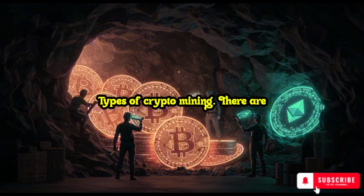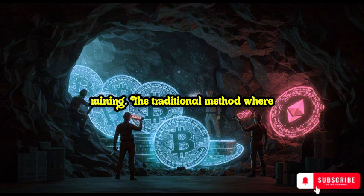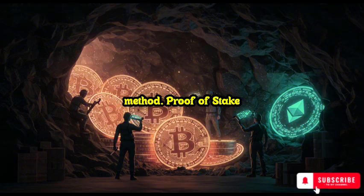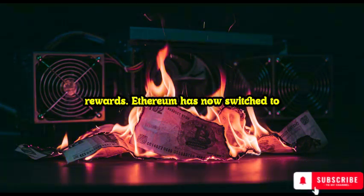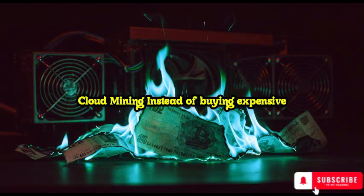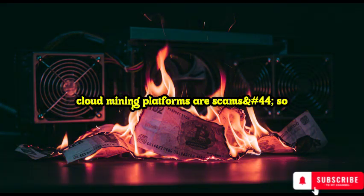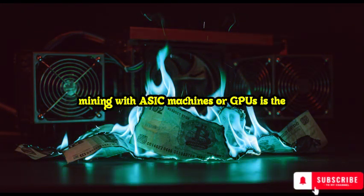Types of crypto mining. There are multiple ways to mine cryptocurrency, but the three most common methods are: Proof of Work (POW) mining — the traditional method where miners compete to solve mathematical problems, and the first to solve it gets rewarded. Bitcoin and Litecoin use this method. Proof of Stake (POS) staking — instead of using high-power computers, POS allows users to stake their crypto in return for rewards. Ethereum has now switched to this method, making traditional mining obsolete for ETH. Cloud mining — instead of buying expensive hardware, you can rent mining power from large companies that operate mining farms. While this sounds easier, many cloud mining platforms are scams, so be careful. If you're serious about mining, POW mining with ASIC machines or GPUs is the best way to go.